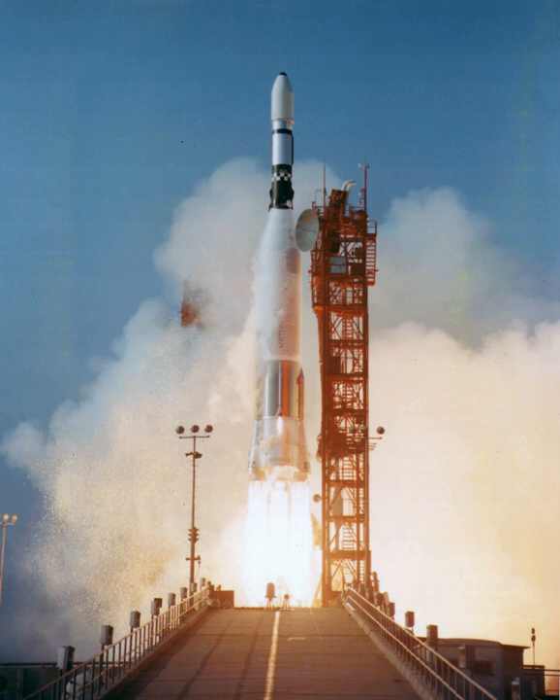The final Atlas Agena launch used an Atlas E/F. The earliest Agena variant was the Agena A in 1959-60, which did not have restart capability. Most of these were flown on Thor Agena boosters for the Discoverer program and only four used Atlases: Midas-1, Midas-2, Samos-1, and Samos-2, two of which failed.